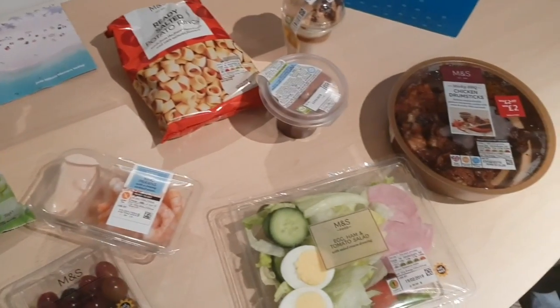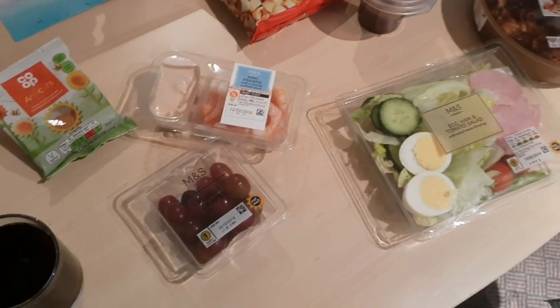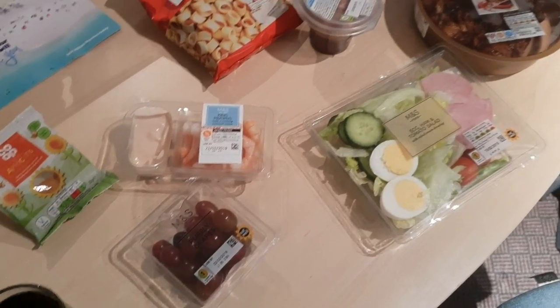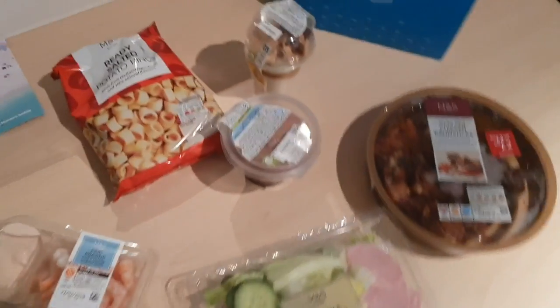It's tea time and we are currently in a hotel. We're getting a flight very early in the morning so we just nipped to Marks and Spencer's and got some bits. We're going to have like a bedroom picnic — if anyone else does that in their life.